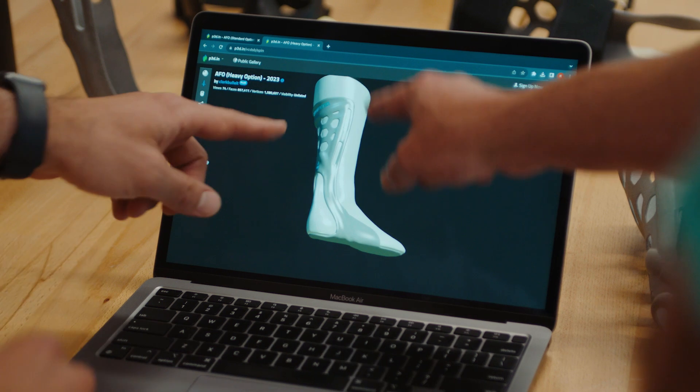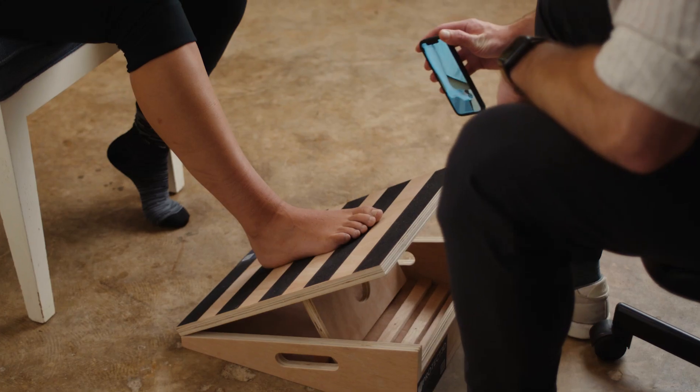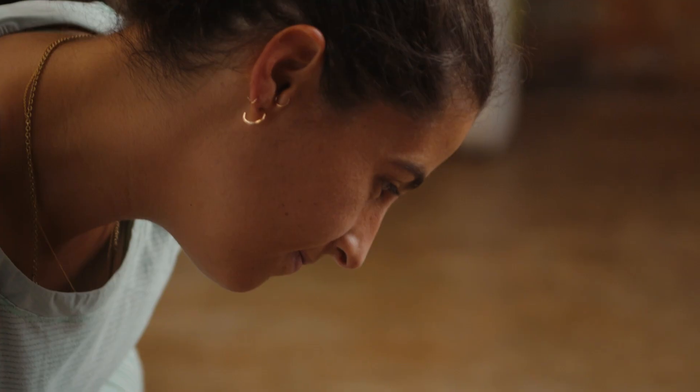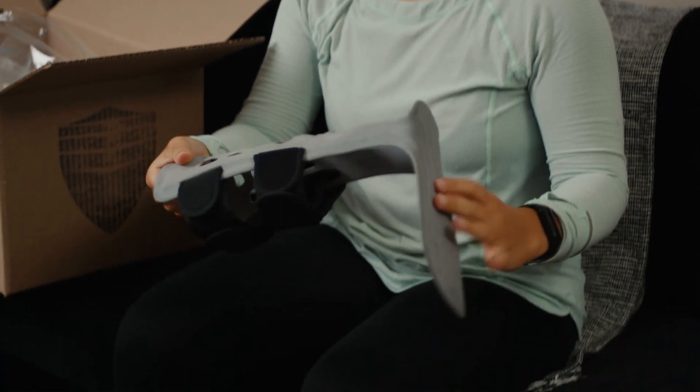Like everything I just mentioned that's a negative for customized bracing has all been fixed. Now my DME department meets the patient, scans the leg with an iPad which takes seconds, takes that information and sends it to headquarters, and then those guys use 3D printing to print a customized brace.